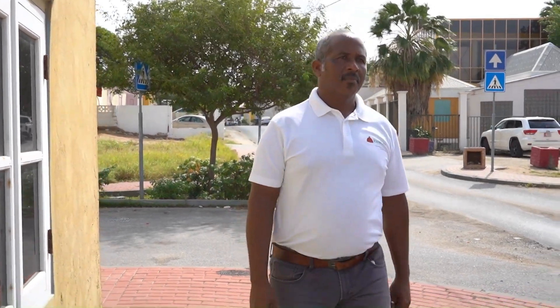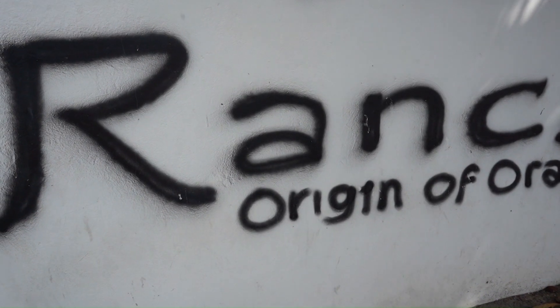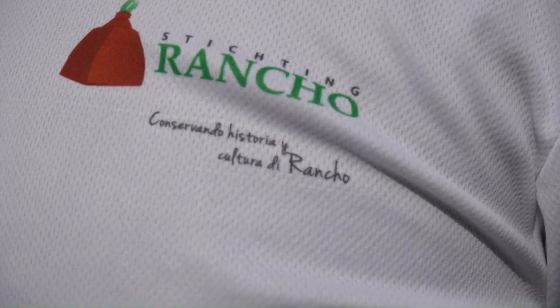Clifford Rosa was born and raised in the area of Orangistad, which is sometimes referred to as Rancho by locals. Present day, he is the chairman of the Rancho Foundation, an NGO that educates and preserves the capital city of Aruba.